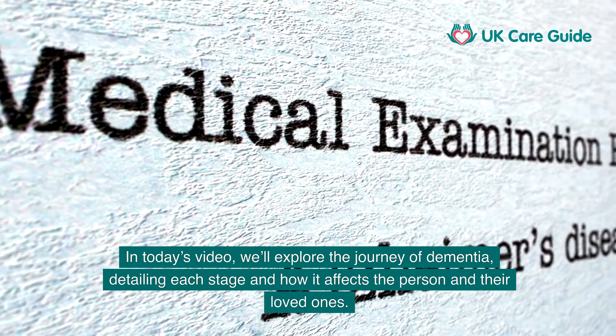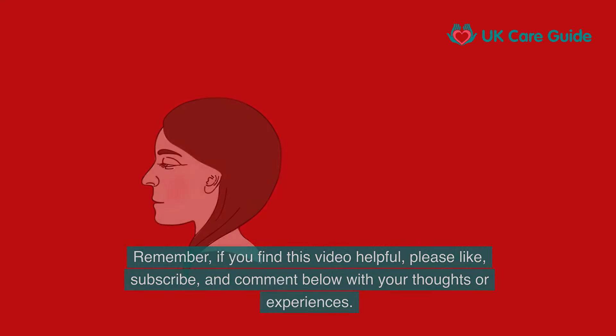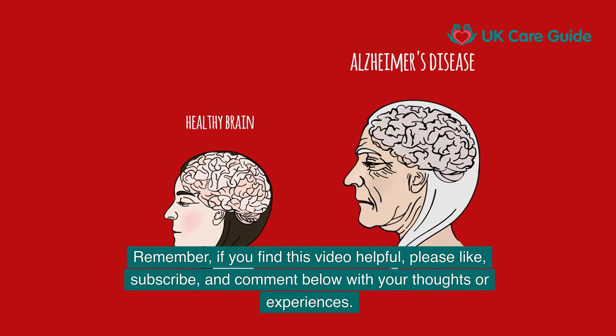In today's video, we'll explore the journey of dementia, detailing each stage and how it affects the person and their loved ones. If you find this video helpful, please like, subscribe, and comment below with your thoughts or experiences.